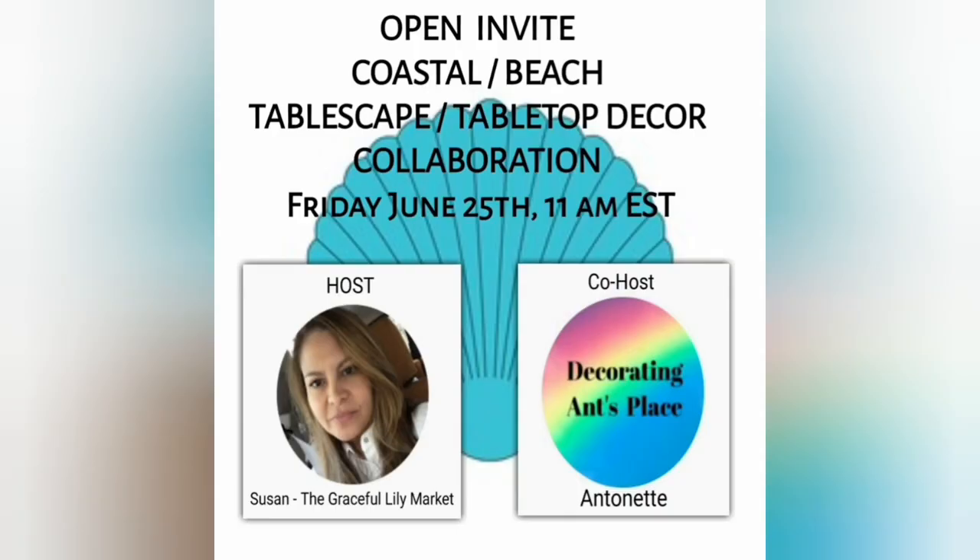I'm so happy to be co-hosting along with Susan of the Graceful Lily Market in this coastal tablescape collaboration, which was an open invitation. I'm looking forward to what Susan has in store for us and everyone who has decided to take part in this collaboration. Please visit the playlist link in my description box.